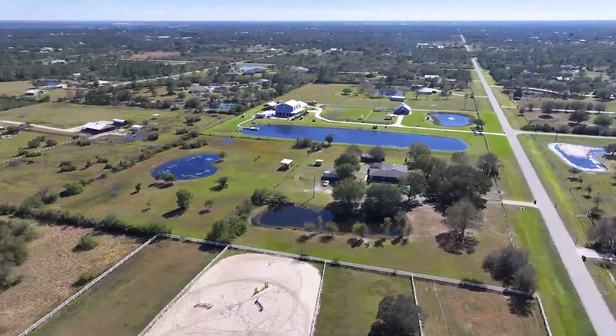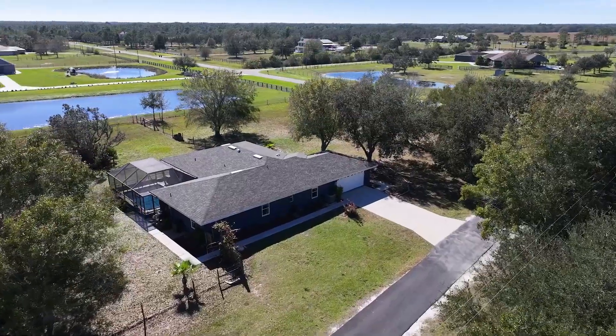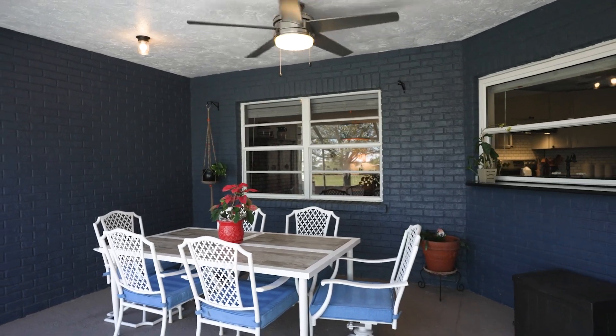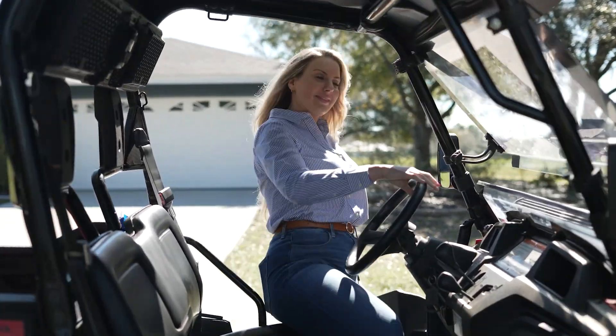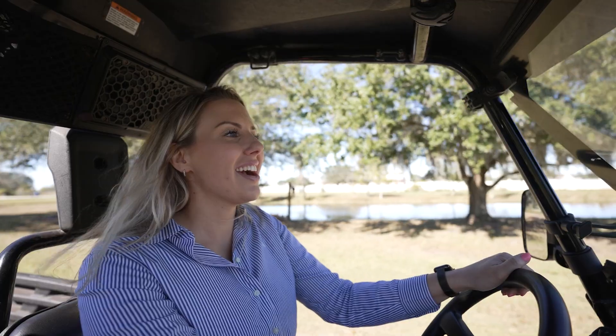Today we are on just over six and a half acres of this gorgeous property — the house right behind me. We have a four bedroom, three bathroom home that's nearly 2,400 square feet. On top of having a pool and a water filtration system, you have plenty of space — actually six and a half acres of space for all animals you could think of. Plenty of space for a barn, stables, pastures, paddocks, and several horses.